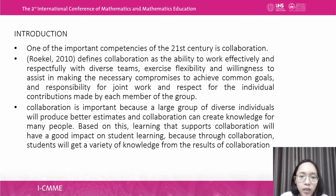Collaboration is the ability to work effectively and respectfully with diverse teams, exercise flexibility and willingness to assist in making the necessary compromises to achieve common goals, take responsibility for joint work, and respect the individual contributions made by each member of the team. Collaboration is important because a large group of diverse individuals will produce better estimates and can create knowledge for many people. Learning that supports collaboration will have a good impact on student learning.